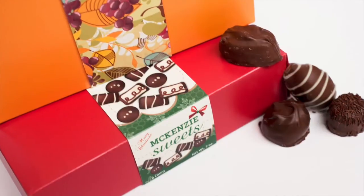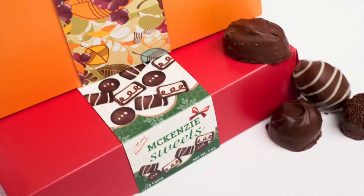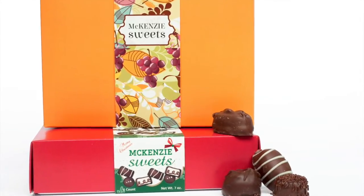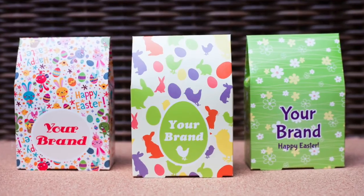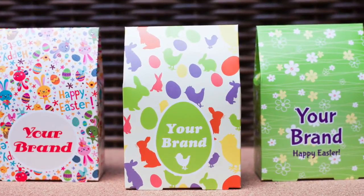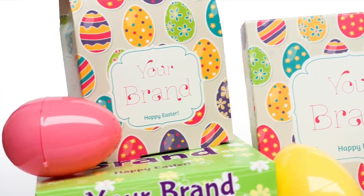As a brand owner, having the ability to order multiple design versions of the same size box is ideal. It allows you to brand each product independently, order more of your more popular items and less of those that may not sell through as well. You can also plan ahead and order custom designs for upcoming holidays while not paying any additional costs for multiple design versions.